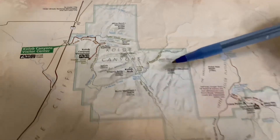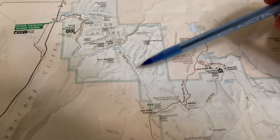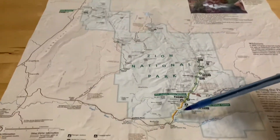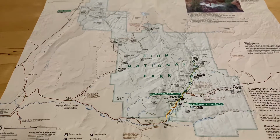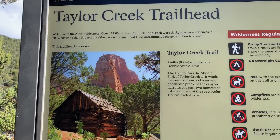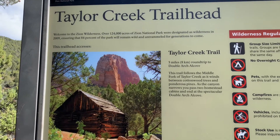Otherwise you'll die out there. And then you can actually hike all the way down to Zion if you've got the legs for it. It's a long way, but it is possible. Being old and a little out of shape, I opted to do the Taylor Creek hike, which is pretty easy.